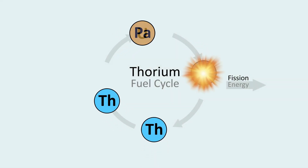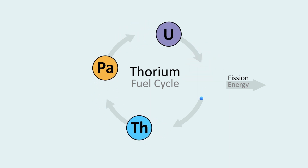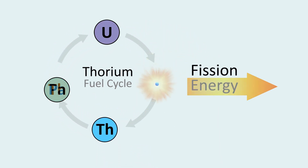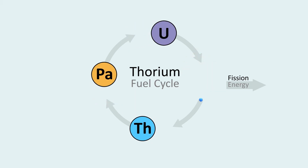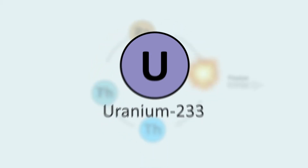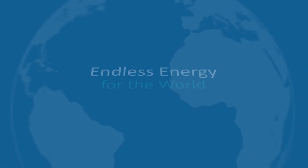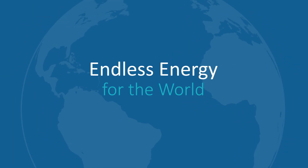As you can see, the thorium fuel cycle will continually create new nuclear fuel, thereby creating endless energy from thorium. But this is not possible with thorium alone. Uranium-233 is essential to this process, as the thorium fuel cycle cannot begin without it. Uranium-233 is key to realizing the full potential of thorium and creating an endless supply of energy for the world.